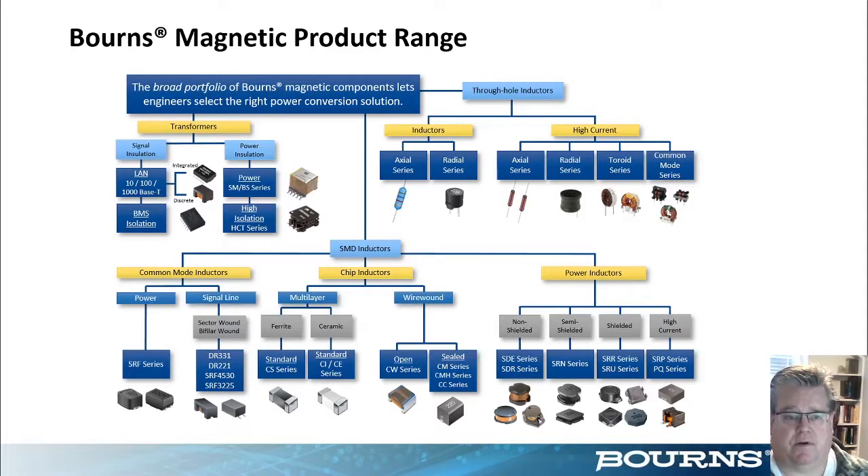I wanted to give you an overview of our product range from our catalog, even though the main focus today is going to be on power conversion. There are many different forms of non-isolated inductors, high current products, and solutions for common mode and differential mode noise. Bourns has a broad catalog offering with industry standard packages, and we're continually creating roadmaps for newer family series. For today's BMS discussion, please take note of the upper left part of the slide, which features the transformer components available on our website.